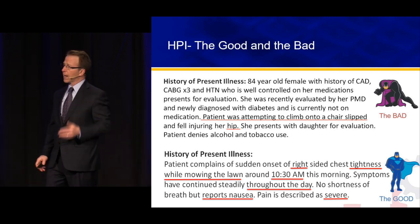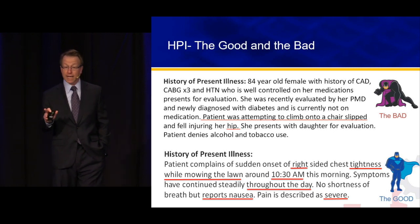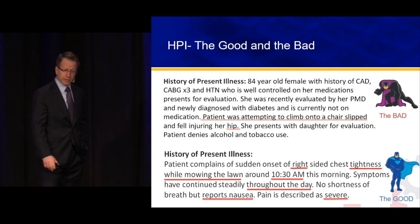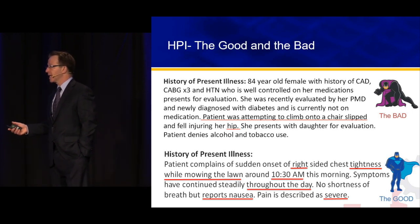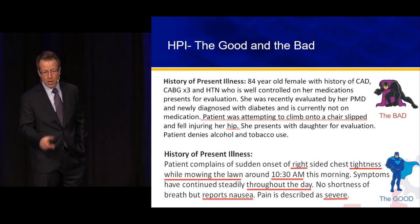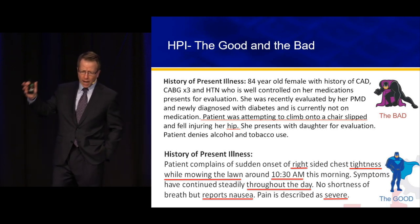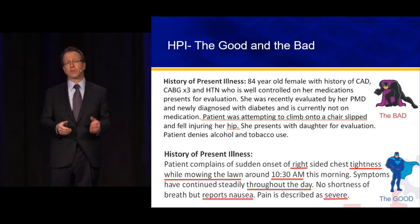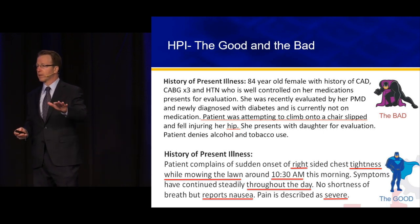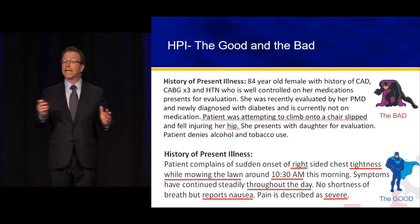Both of these records were under audit. First example: HPI for an 84-year-old female — history of CAD, CABG, hypertension, recently diagnosed with diabetes — patient was attempting to climb onto a chair, slipped, fell, injuring her hip. There are only two or three HPI elements here — good clinical information but we didn't quite get it over the finish line. Second example: Patient complains of sudden onset of right-sided chest tightness — location, quality — while mowing the lawn — context, timing around 10:30 AM — with nausea and severity. Much better record. No reason, using the microphone, not to be in the habit of a well-developed HPI for really every patient encounter.